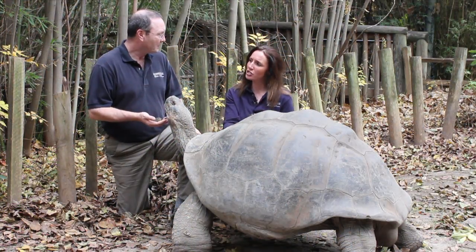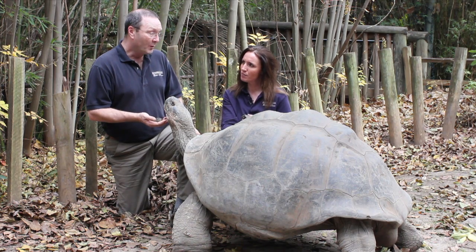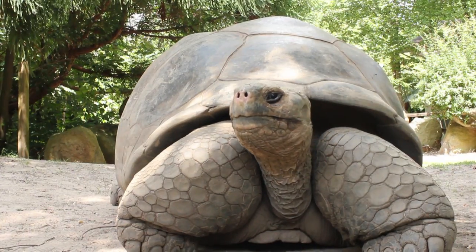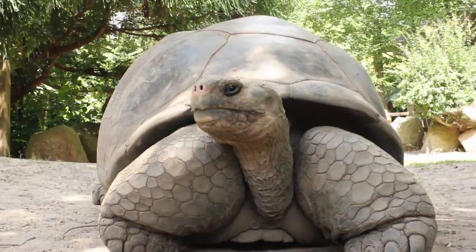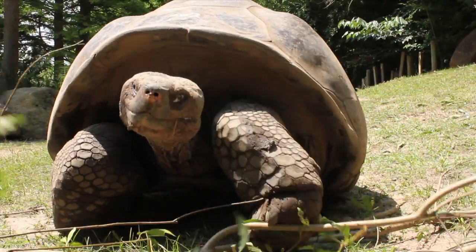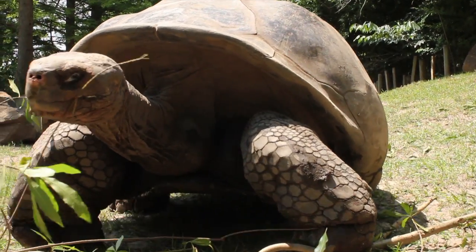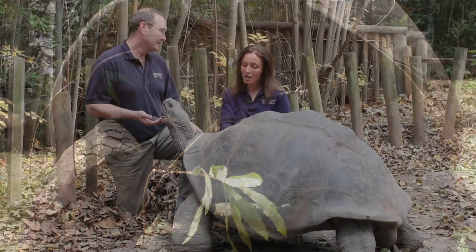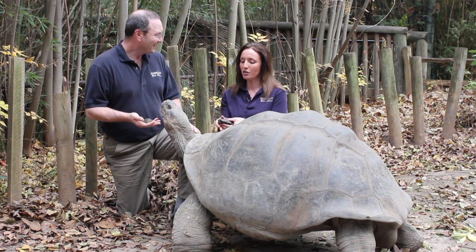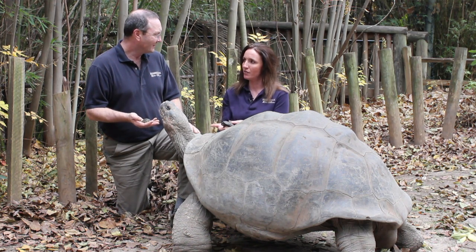And how long does it take them to actually reach this size? Well, we really don't know. It takes about 20 years or so for them to reach sexual maturity, but like all reptiles, they grow throughout their life. This animal is at least 100 years old — we think he might be 150 years old. With reptiles, it's really hard to tell. And as you notice, we've got some smaller tortoises here. Scott, tell us about the significance of these hatchlings.